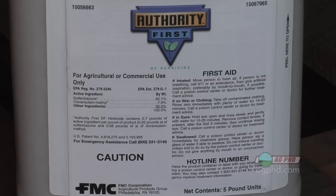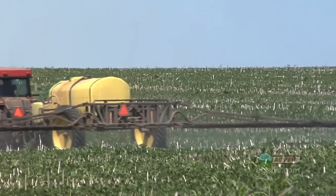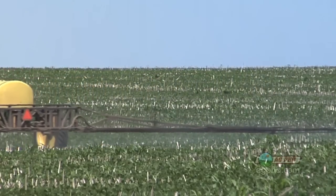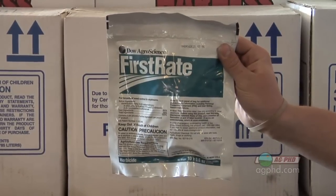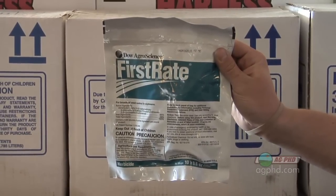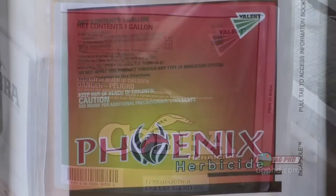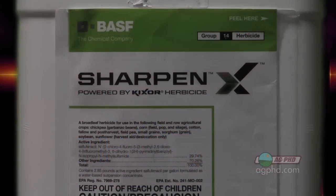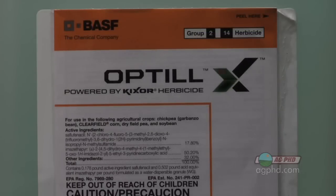Another option is Authority First — if you're putting some First Rate out early, that does a nice job. But I prefer to save that chemistry for later, because it's more effective post-emergent and it's my best rescue choice. The strategy is: put Valor or Sencor down early, then follow with First Rate along with your Roundup post-emergent. First Rate is the best post-emergent option for common ragweed. Otherwise you can go with something like Cobra, Ultra Blazer, or Phoenix. Don't forget the new product KickSore — whether it's straight or in a combination like Optill.